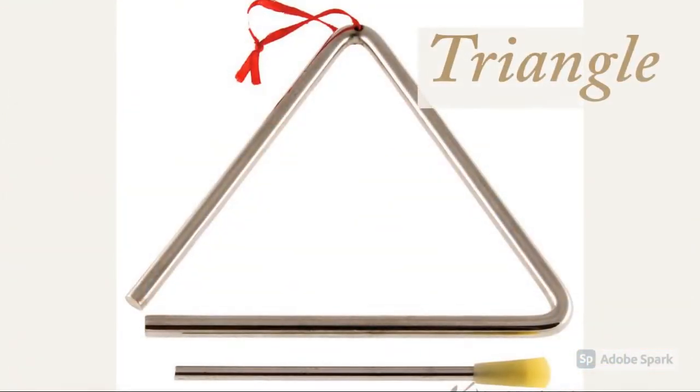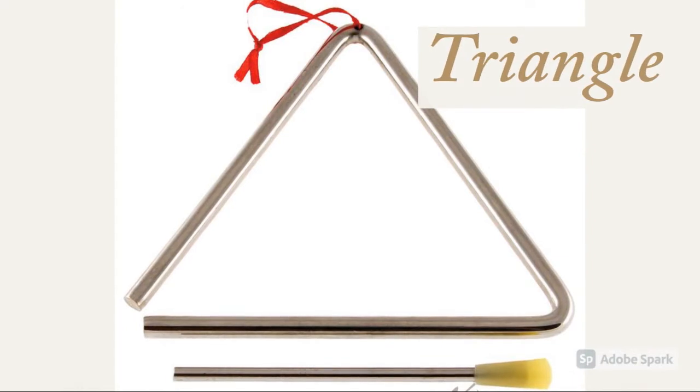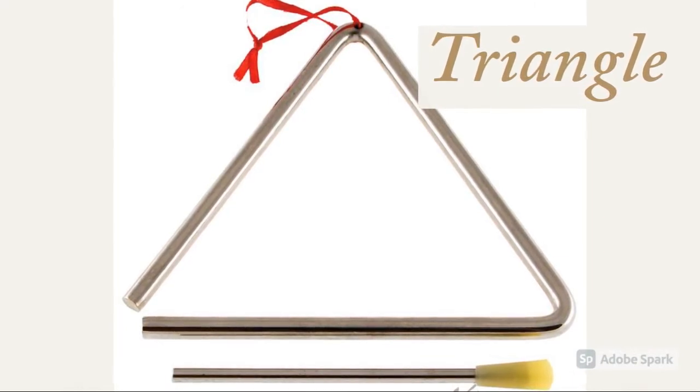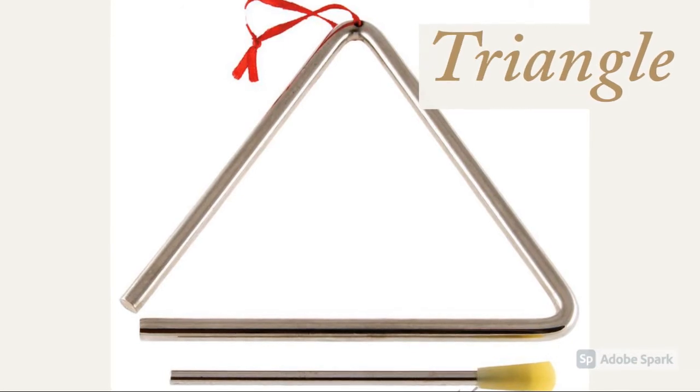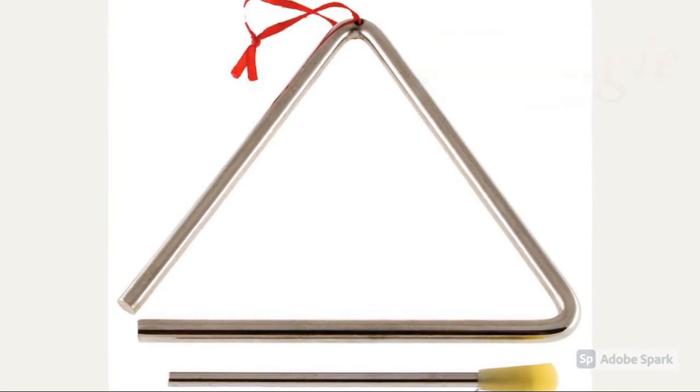This is a triangle, and they are played by holding the string at the top of the triangle and hitting it with the triangle stick. They can only produce one note or one sound, but they can create many different rhythms.